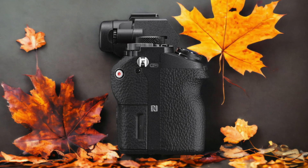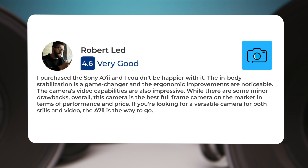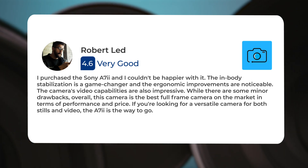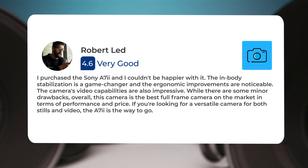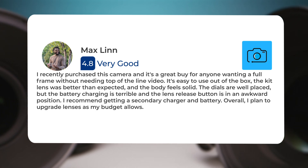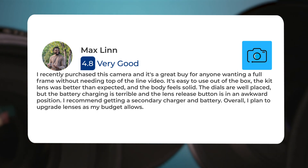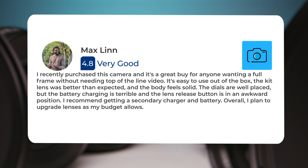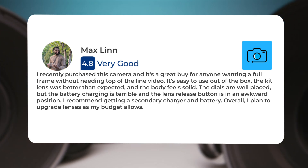Here's what people have to say about the Sony A7II. I purchased the Sony A7II and I couldn't be happier with it. The in-body stabilization is a game changer, and the ergonomic improvements are noticeable. The camera's video capabilities are also impressive. While there are some minor drawbacks, overall this camera is the best full-frame camera on the market in terms of performance and price. If you're looking for a versatile camera, it's a great buy for anyone wanting a full-frame without needing top-of-the-line video. It's easy to use out of the box. The kit lens was better than expected, and the body feels solid. The dials are well-placed, but the battery charging is terrible and the lens release button is in an awkward position. I recommend getting a secondary charger and battery. Overall, I plan to upgrade lenses as my budget allows.